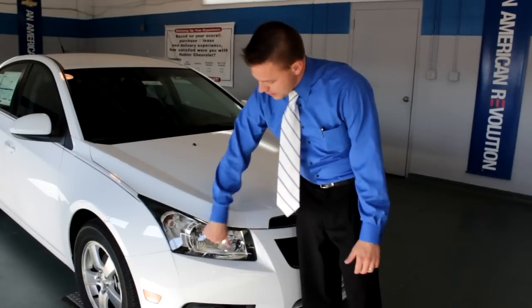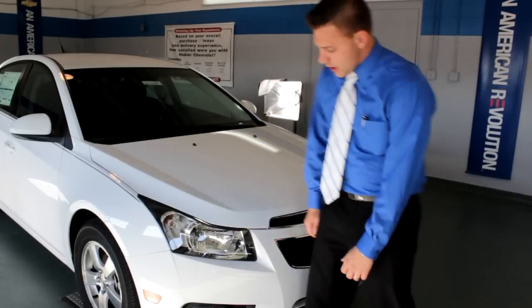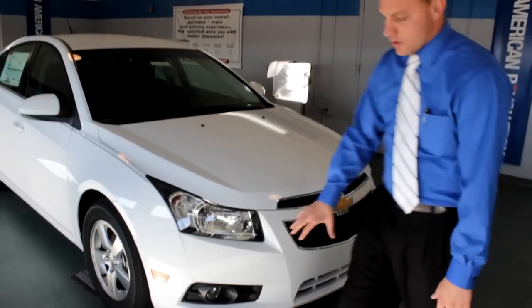We're going to start by showing the hub lights here. They're really durable — they're made out of the same thing bulletproof vests are made out of. With the LT, it comes with a fog light kit for $395, and it's already installed.